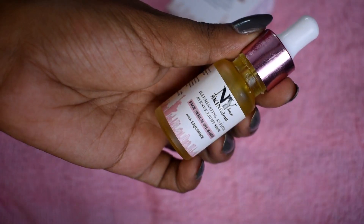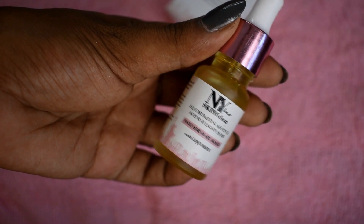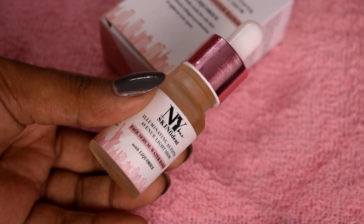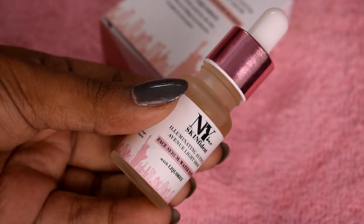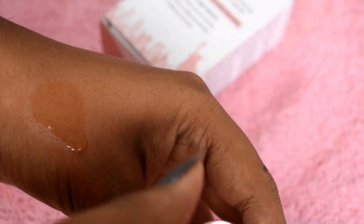It absorbs quickly and deeply hydrates and moisturizes the skin. I want to mention that all these serums absorb quickly. The second serum is also the NY Best Skin Fident Illuminating Face Serum — but this one is water-based with Liquorice, designed for oily skin. It also boosts collagen and lightens acne spots. Since it is water-based, apply it directly to your face and spread it for better results.